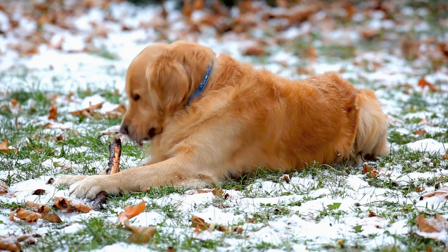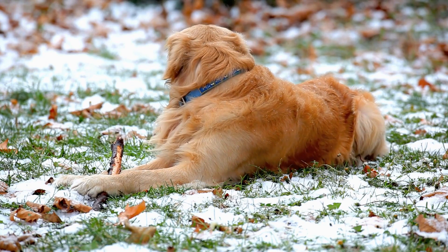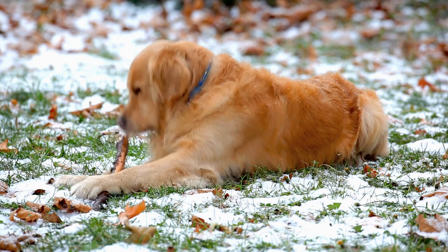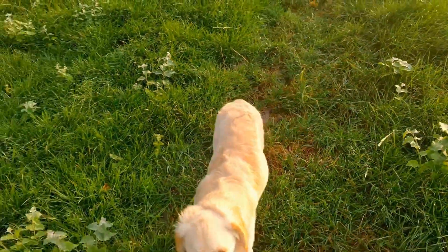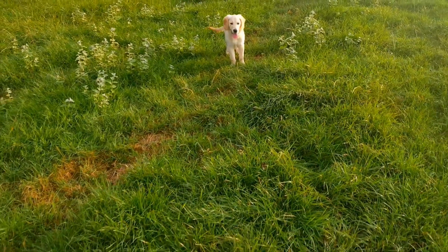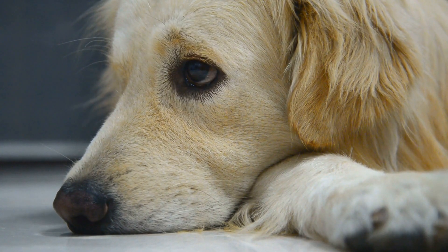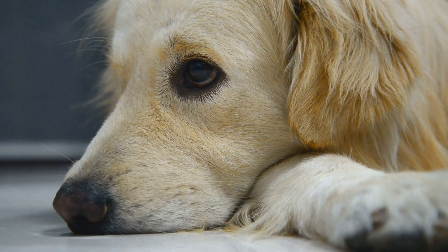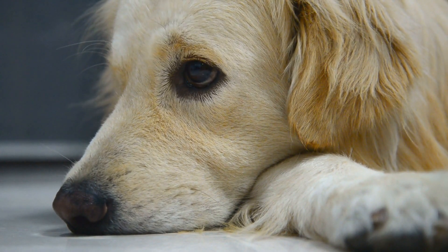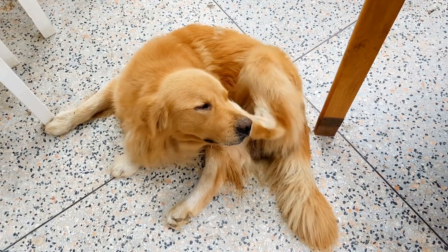Rest and Relaxation. After an active day, golden retrievers need time to relax and recharge. They enjoy a comfortable spot in the house where they can take a nap or simply relax with their favorite toy. Golden retrievers are known for their calm and gentle demeanor, making them great companions for relaxation. They often snuggle up with their owners in the evening, enjoying some quality bonding time.